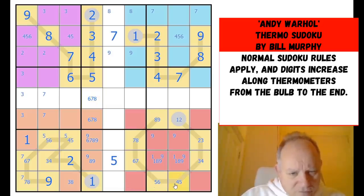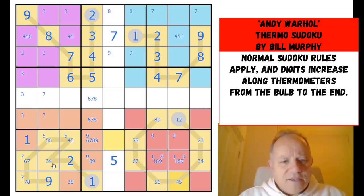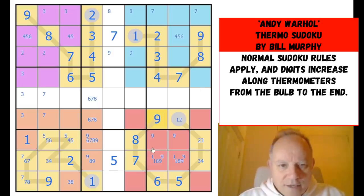Now if four was here, that would have to be a four, which would make this a four — that would put three here, and three couldn't go here. So that was based on: if this was a four, four would be there and there, and three would be there and couldn't fit in this box. So this is not a four — it's a five, obviously. That can go out towards the end of the thermometer filling them all in, and that's not nine, and this is not nine.